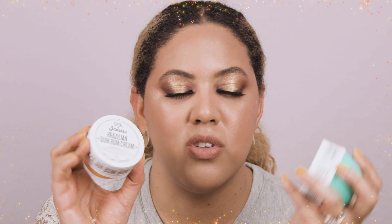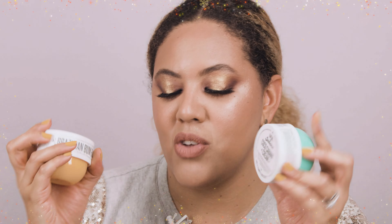I also finished the Sol de Janeiro Coco Cabana Cream and Bum Bum Cream, both body creams. I'm really into fragrance when it comes to body care — I don't like fragrance in skincare or makeup, but I love it on body care, and these smell amazing. They are also super hydrating, leaving the skin glowy and soft. Definitely buy these.